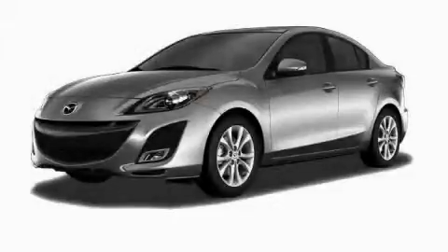This is a brand new 2010 Mazda 3, showing that big fun comes in all sizes.